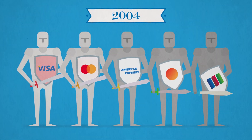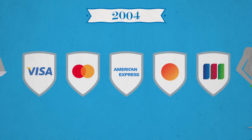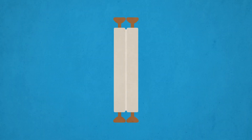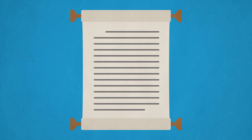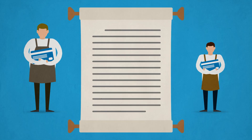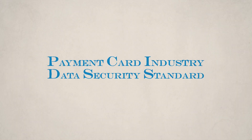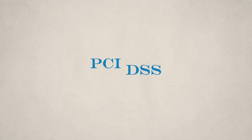Back in 2004, Visa, MasterCard, American Express, Discover, and JCB came together and established a set of rules that all merchants, regardless of size or type, must abide by in order to accept their payment cards. These rules are known as the Payment Card Industry Data Security Standard, or PCI DSS.